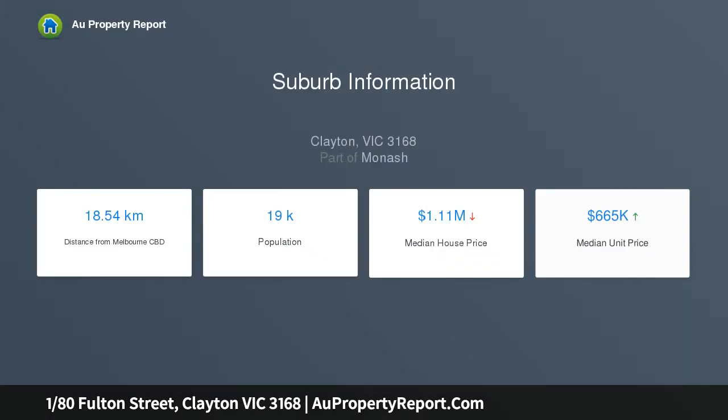In-room auction, Thursday the 30th of May from 6:30pm. Venue: RSL Oakley, 95 to 97 Drummond Street, Oakley.